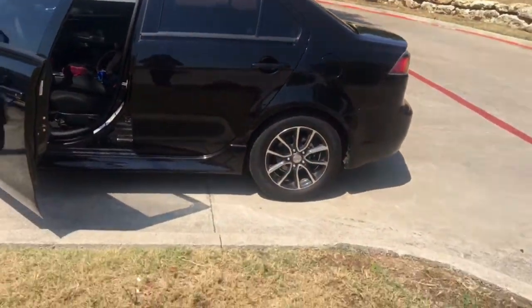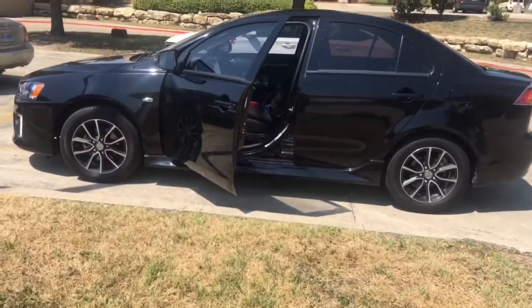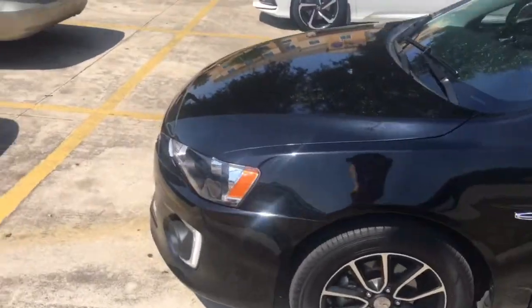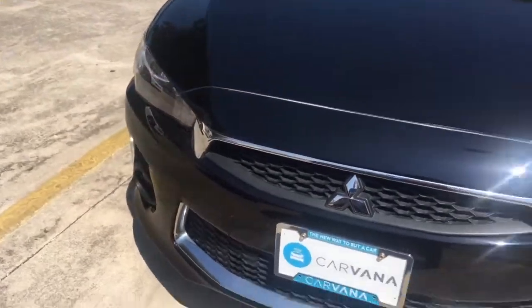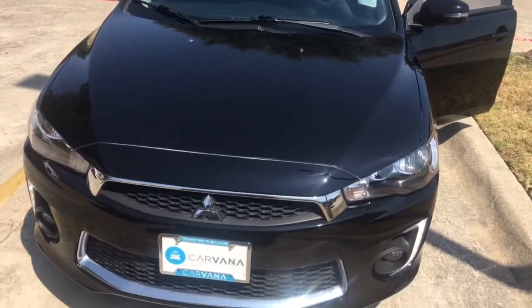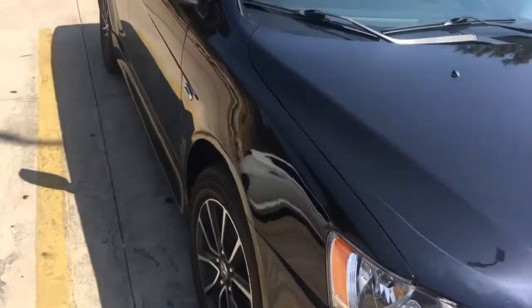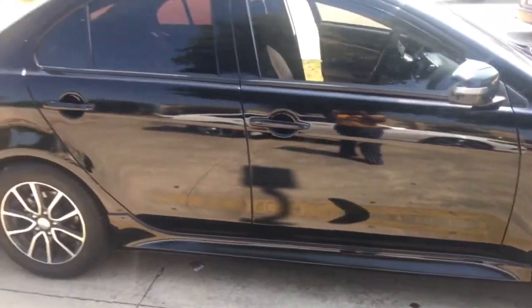I pretty much didn't have any problems — it was a smooth ride for me. I know a lot of people said that Carvana gives them a really hard time but it was pretty much just a smooth process. If you want to get more into detail about that I would definitely make another video. I have a 2017 Mitsubishi Lancer sedan, four-door.